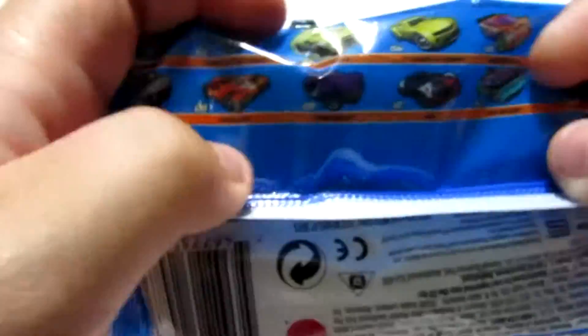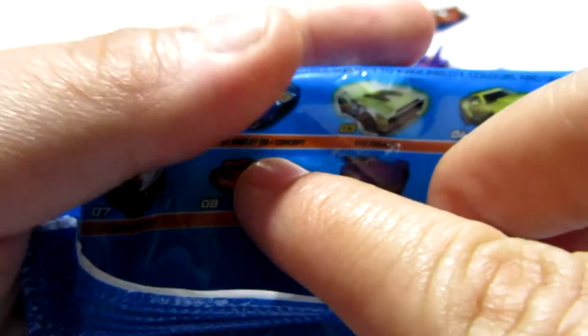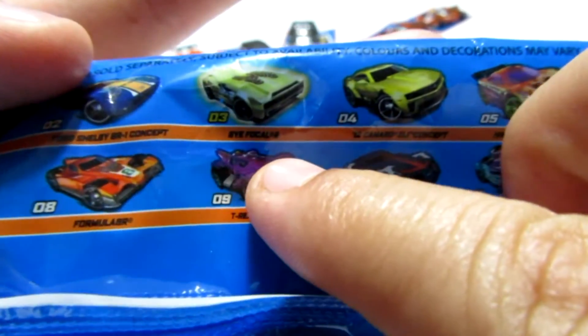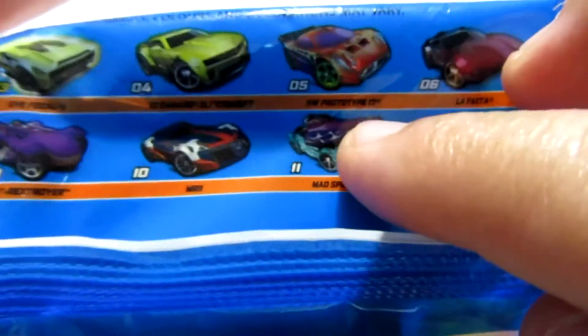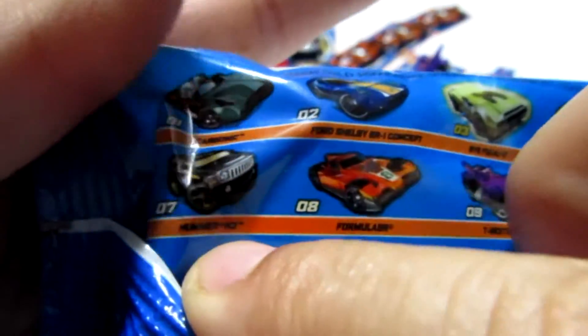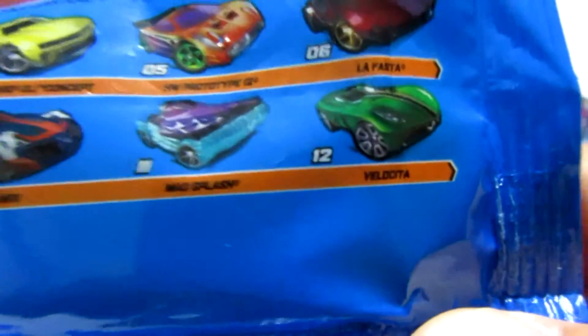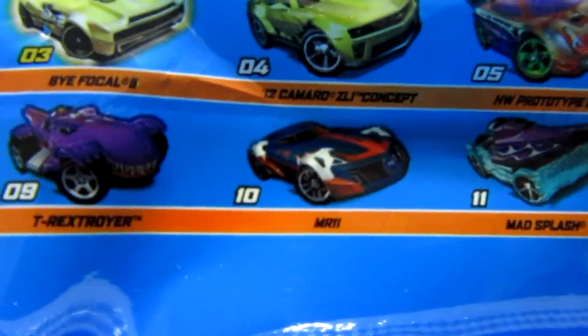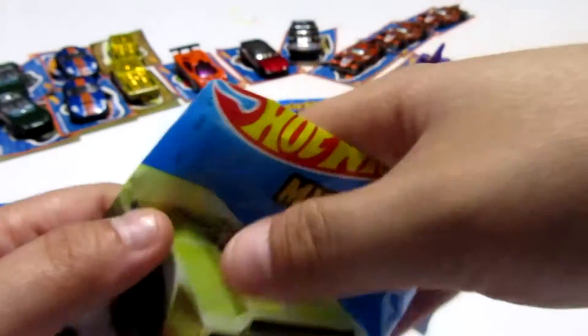Which ones do we need? We have the Carbonic, the Ford Shelby — got two of those so far this episode — and another Bifocal. We do not have the 12 Camaro, so we still need to get that one. We have the HW Prototype, the LaFasta, just got the Hummer, plenty of Formulators, the T-Rex Troyer, the MR11, and the Mad Splash. We still need the Velocita and the 12 Camaro. Let me know in the comments below if you think we're going to be able to complete this set in this episode.